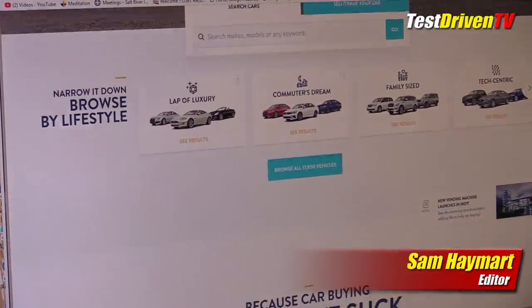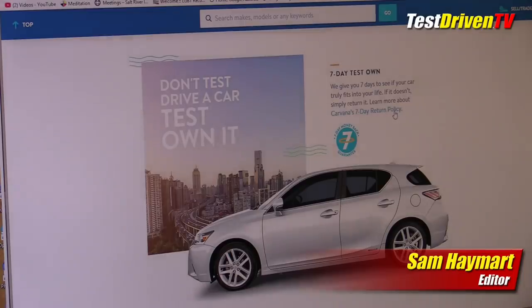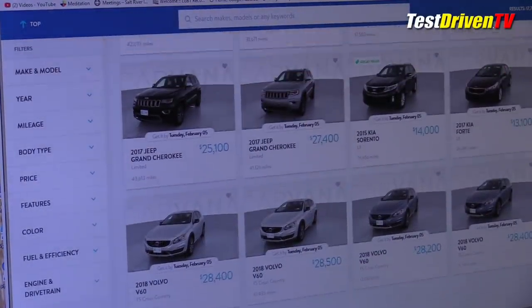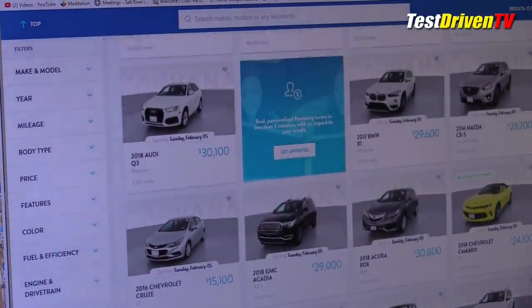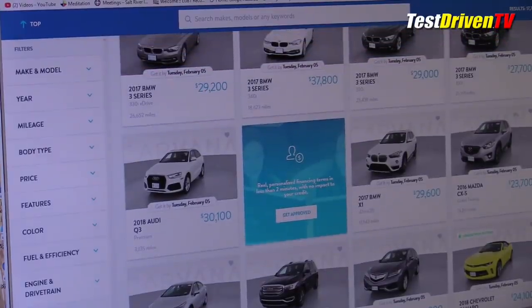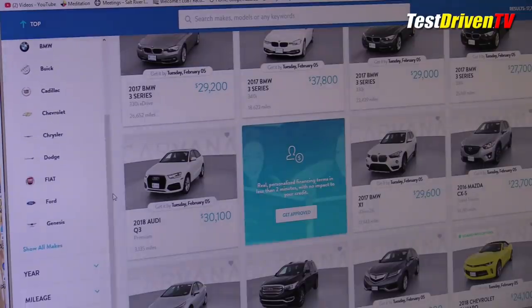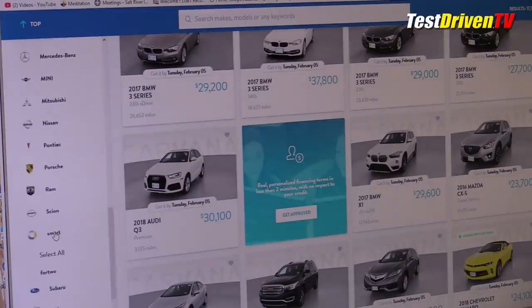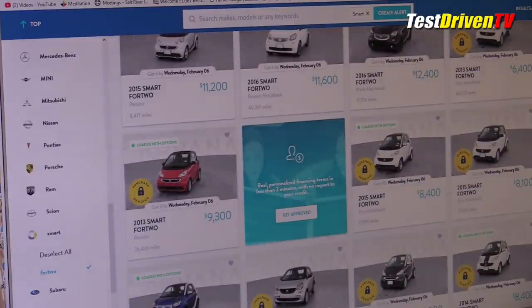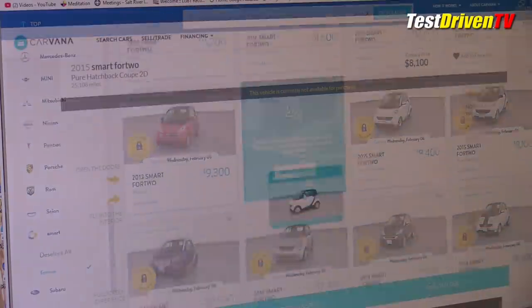If you hadn't heard about it, Carvana.com is this online car dealership that allows you to shop a variety of different makes. They don't have everything on the planet but they've got most of the popular cars out there. From what I've seen, they typically range up to about 10 years old and there's a pretty good selection of every brand except for some really expensive exotics. As of today, they have over 17,000 cars, and on the website you can choose colors, options, and narrow your search down to what you're looking for — be it a car, truck, hybrid, whatever.